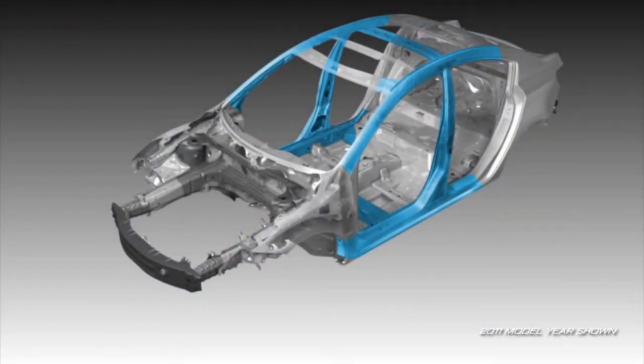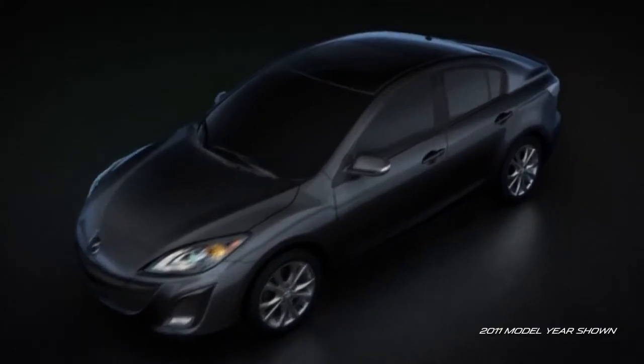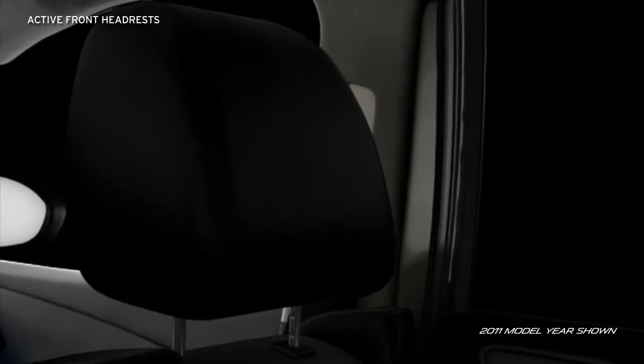Triple H body construction provides a rigid H-shaped structure that reinforces the floor, sides, and roof to help create a safe, secure structure around the passenger compartment. And active front headrests automatically tilt forward to help prevent neck injury in a rear-end collision.